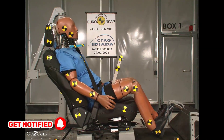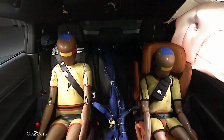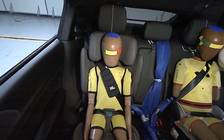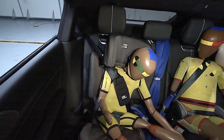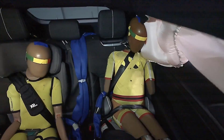For child occupant protection, the G6 scored maximum points for protecting child dummies in frontal and side barrier tests. It allows disabling the front airbag for rearward-facing child restraints; however, the car lacks a direct child presence detection system.